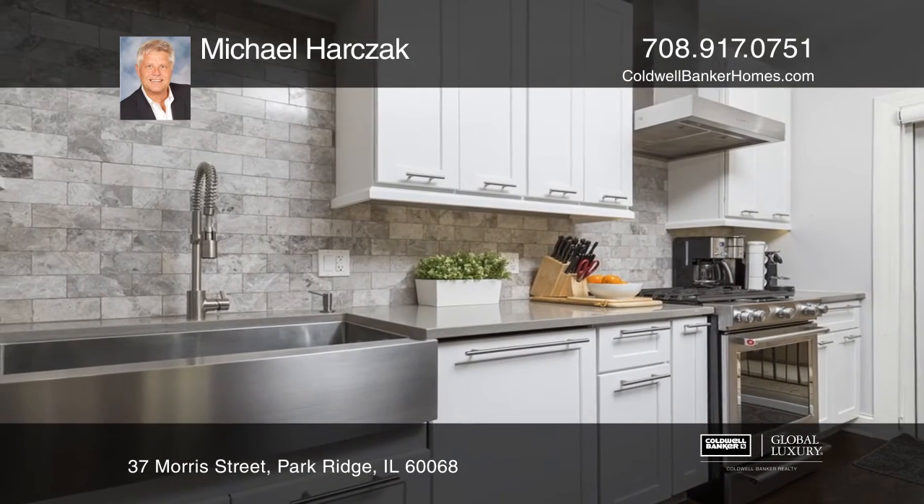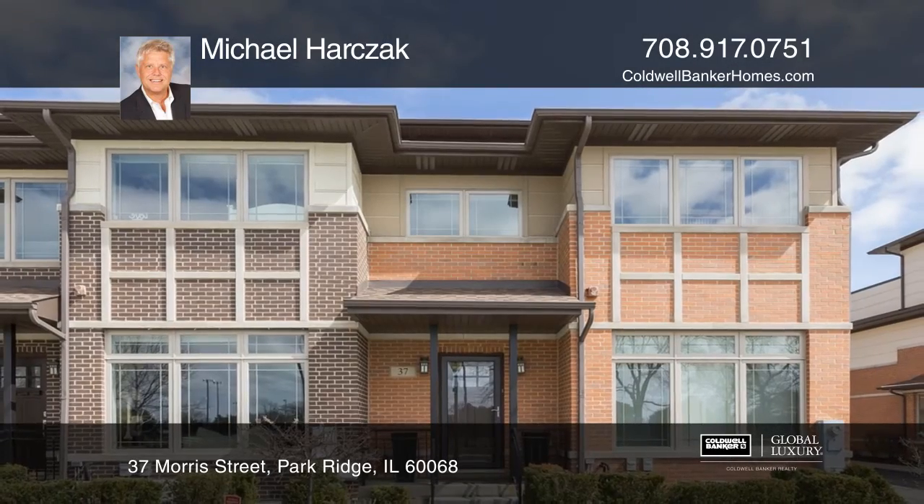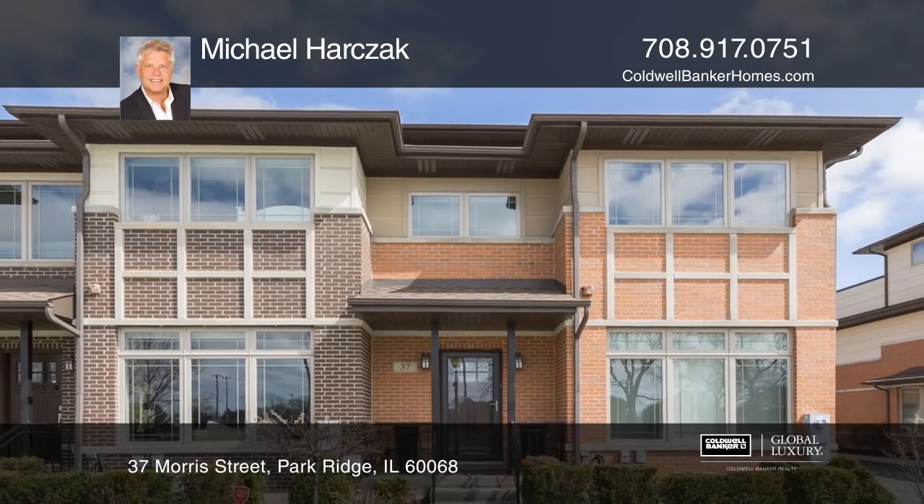shops, Pickwick Theatre, Metra, and grocery stores. Come see it in person with Michael Harzak.